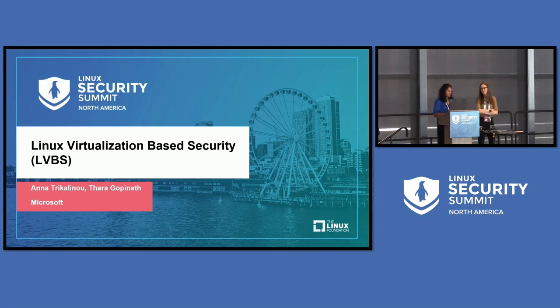Hi everyone. My name is Anut Rekalinu. I've been with Microsoft for about two years working on the thing that we're going to present today. And before that, I was with Intel for about seven years working on confidential computing, side channels, and so on. Okay, so let's get started.